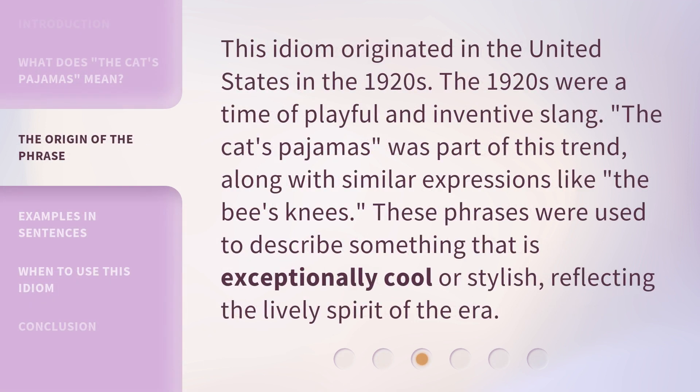This idiom originated in the United States in the 1920s. The 1920s were a time of playful and inventive slang. The Cat's Pajamas was part of this trend, along with similar expressions like the bee's knees. These phrases were used to describe something that is exceptionally cool or stylish, reflecting the lively spirit of the era.